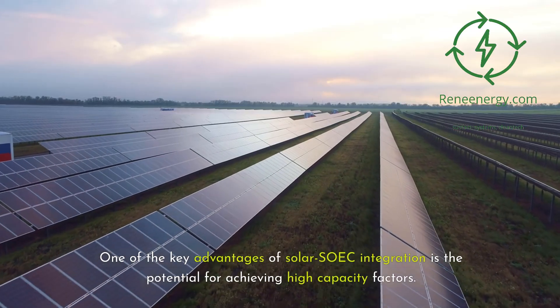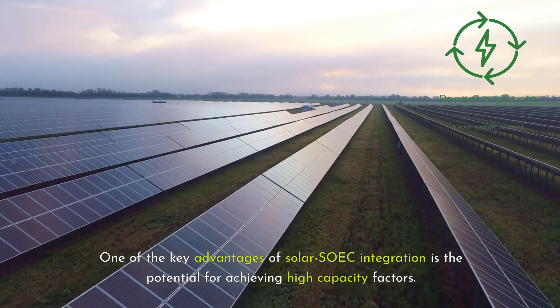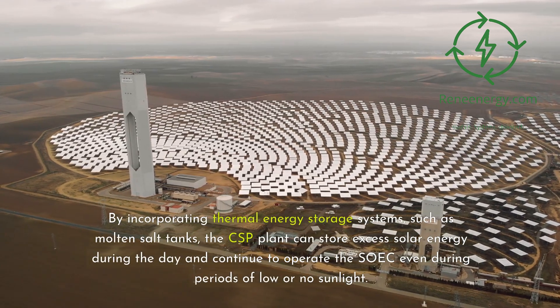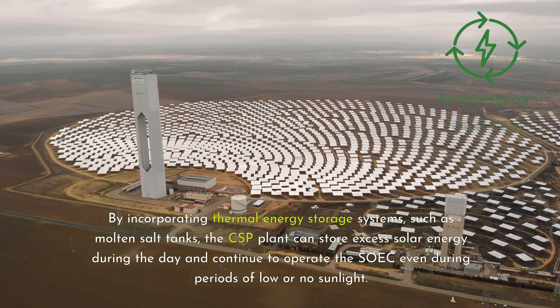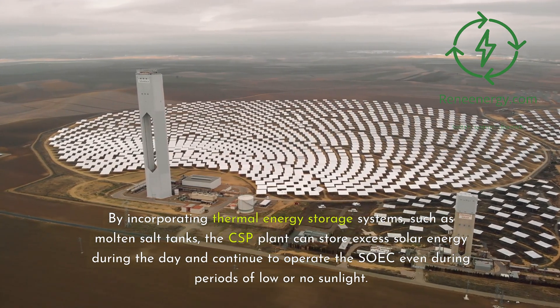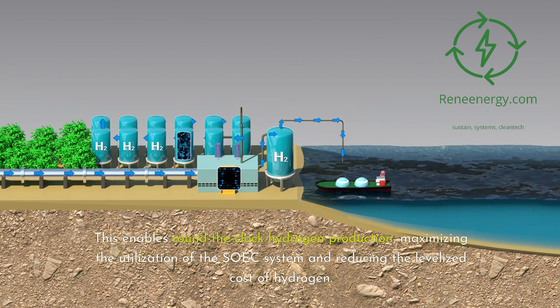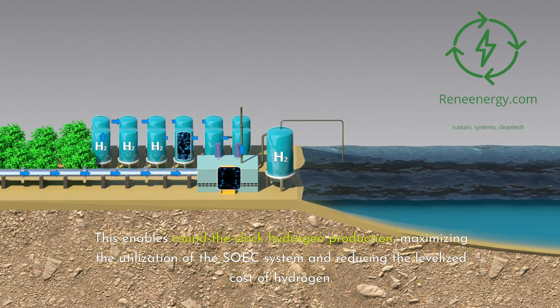One of the key advantages of solar SOEC integration is the potential for achieving high capacity factors. By incorporating thermal energy storage systems, such as molten salt tanks, the CSP plant can store excess solar energy during the day and continue to operate the SOEC even during periods of low or no sunlight. This enables round-the-clock hydrogen production, maximizing the utilization of the SOEC system and reducing the levelized cost of hydrogen.